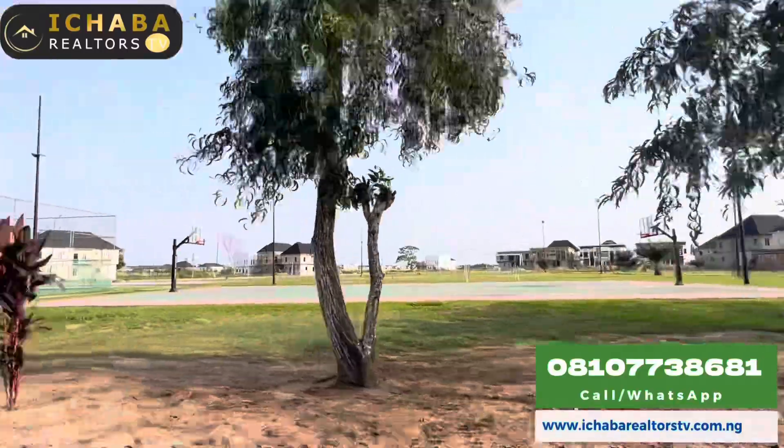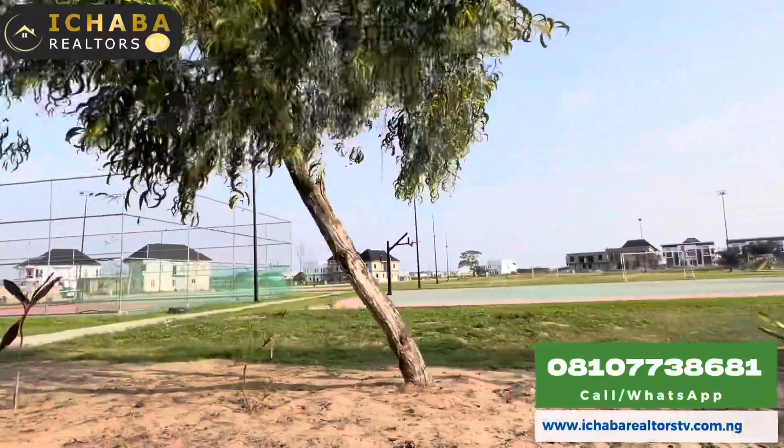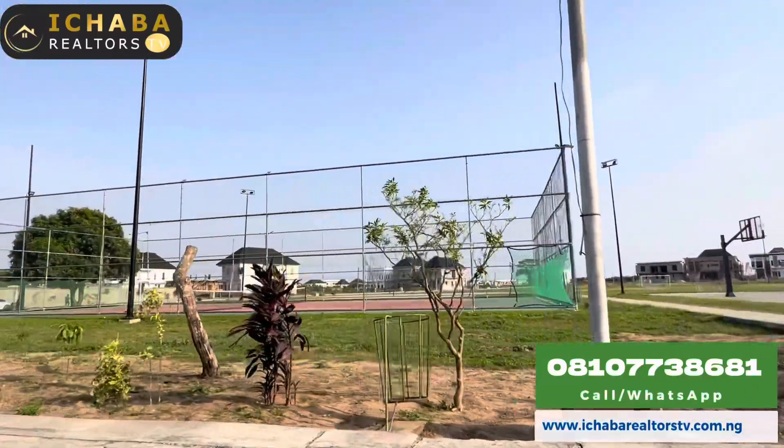Over here is their sports facility — you have basketball, lawn tennis, a football pitch, and a children's playground over there.